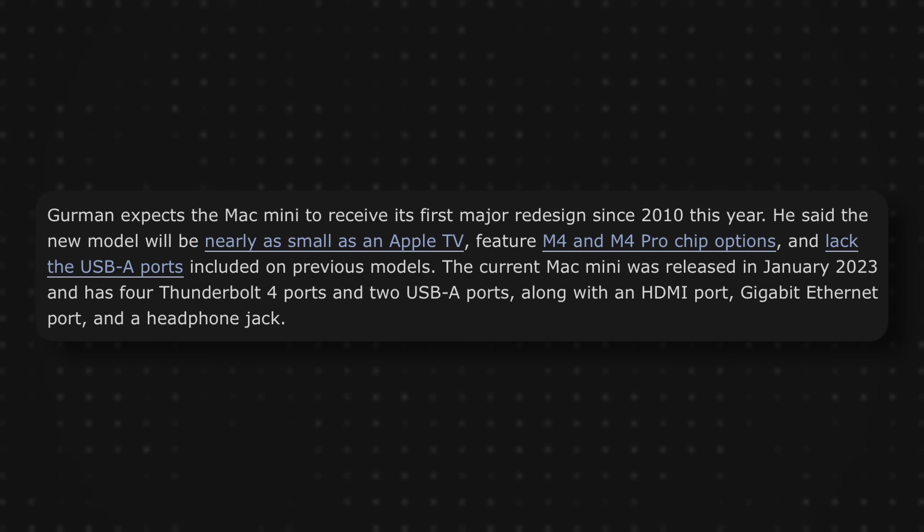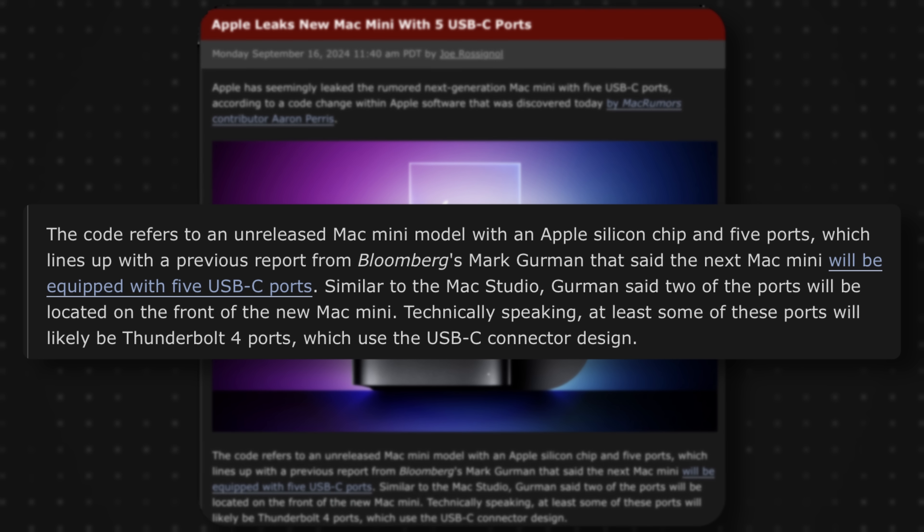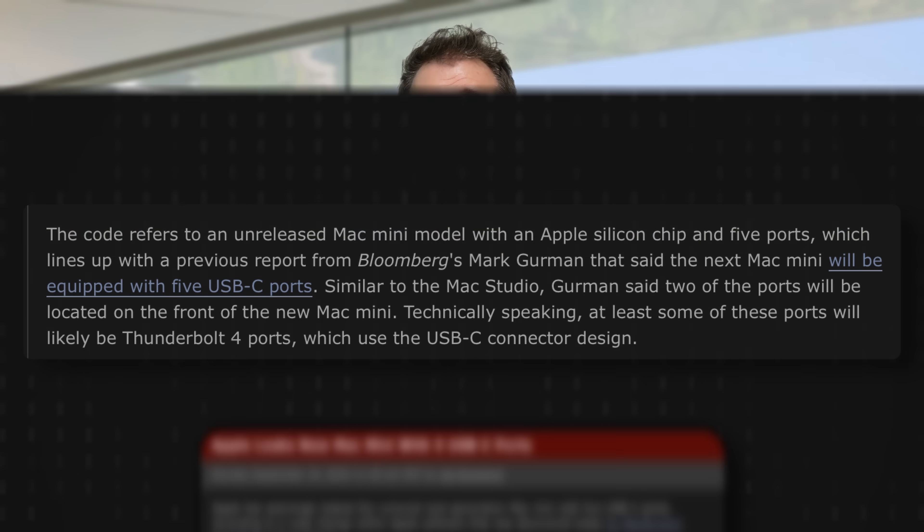We've also seen leaks and rumors telling us that we're going to lose the USB-A ports on the back of the Mac Mini, and it's just going to be USB-C or Thunderbolt ports. Most likely we're going to get three USB-C ports on the rear of the Mac Mini and two on the very front.